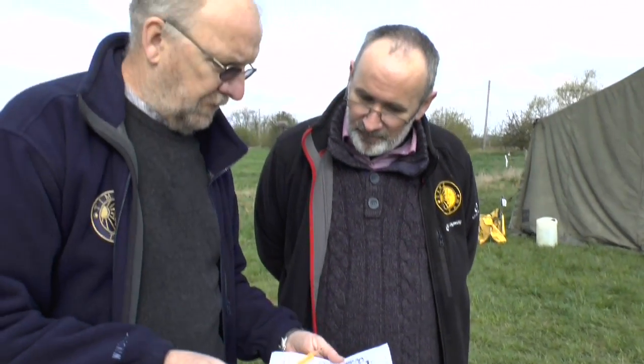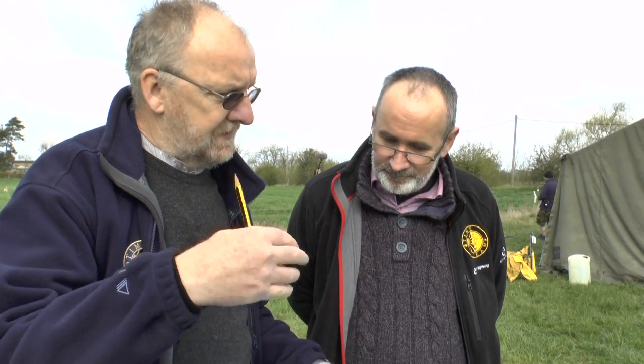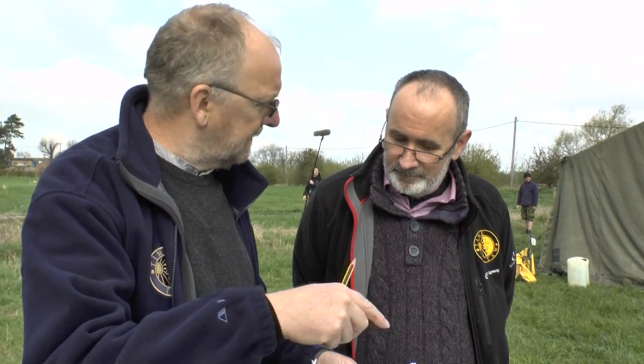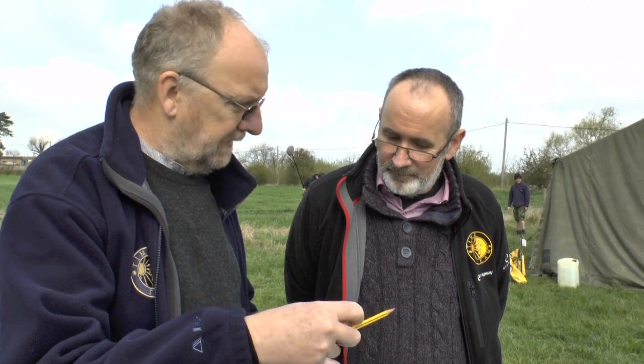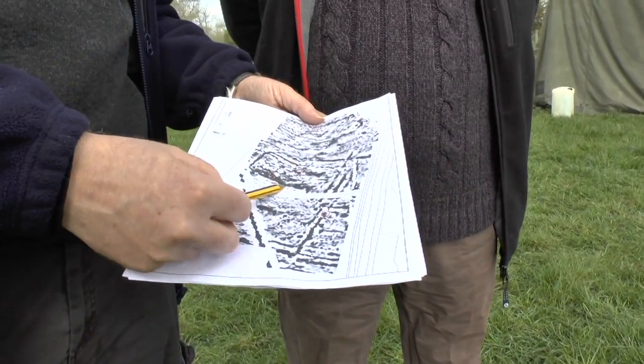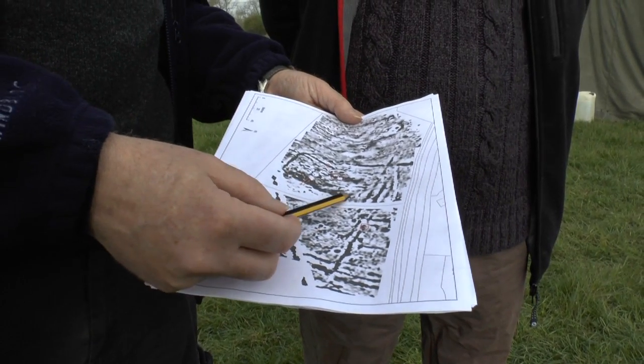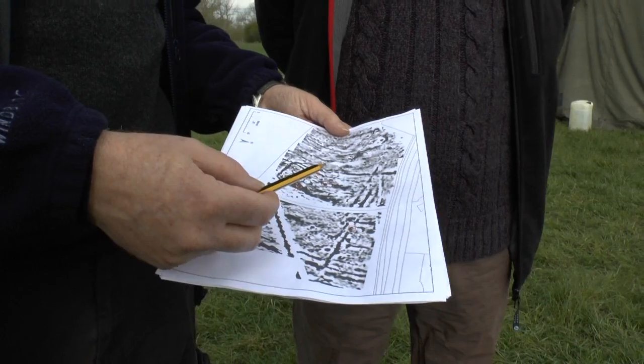What we were hoping to see in the magnetics were really strong magnetic responses over the villa building itself. Because you've got so much brick and tile and burning and the hypercourse and so on, you get strong magnetic responses in those areas. You don't necessarily see the wall lines, but you can see the concentration. We've got a couple of concentrations here, one there and one there, and we think that's the footprint of the building even though you can't see the detail.